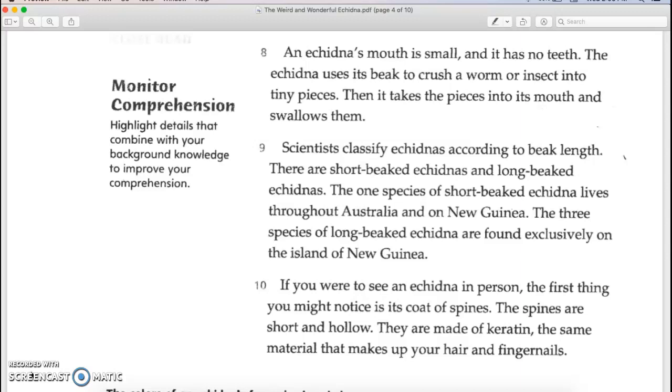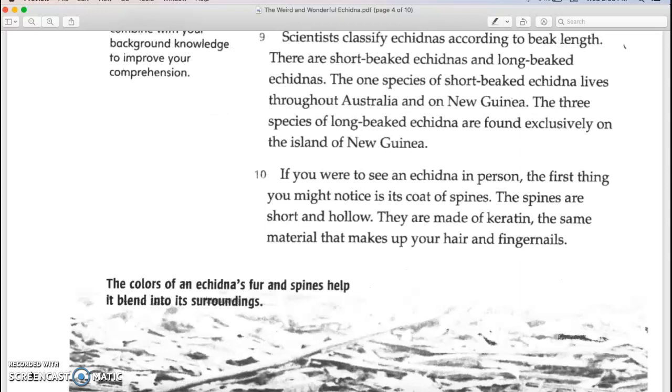An echidna's mouth is small and it has no teeth. The echidna uses its beak to crush a worm or insect into tiny pieces, then takes the pieces into its mouth and swallows them. Scientists classify echidnas according to beak length. There are short-beaked echidnas and long-beaked echidnas. The one species of short-beaked echidna lives throughout Australia and on New Guinea, while the three species of long-beaked echidna are found exclusively on the island of New Guinea.